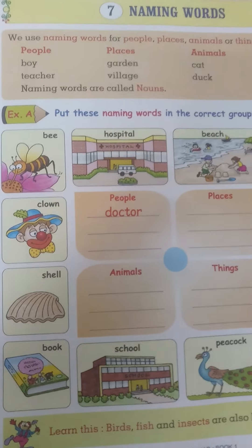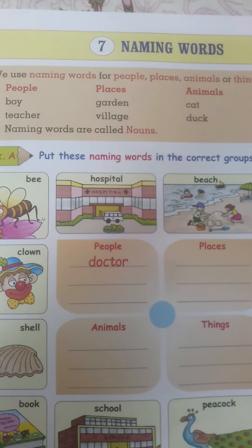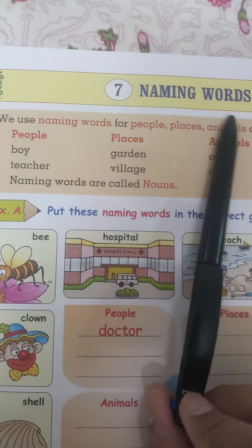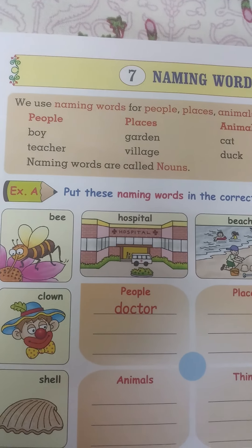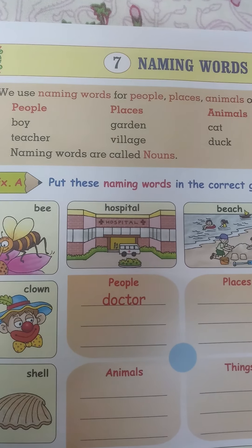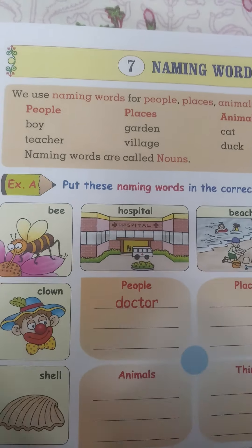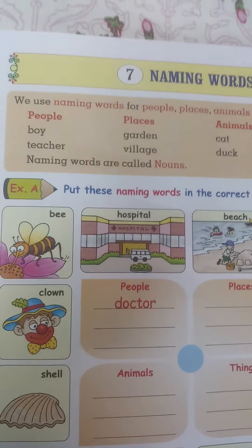Hi children, today we will start Standard 1 Grammar, Lesson number 7: Naming Words. Naming words means what? Names of person, place, animal or thing. Naming words are also called as nouns.